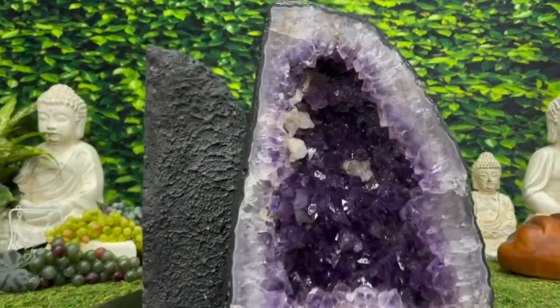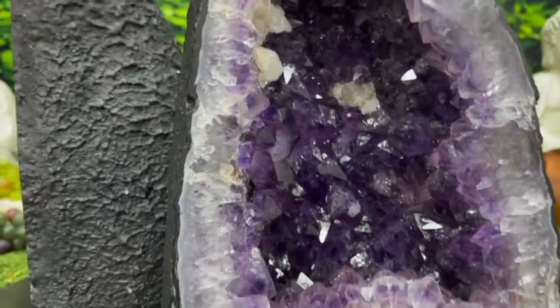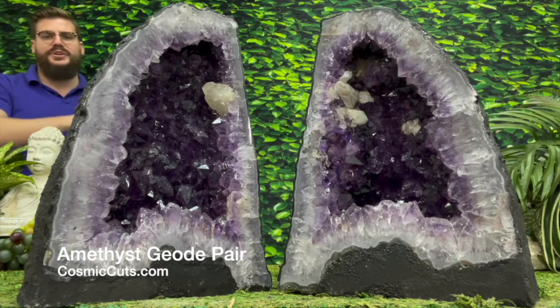So thank you Mother Nature for your divine gifts and your blessings. Now let's take a closer look at these miraculous beauties that could be yours.